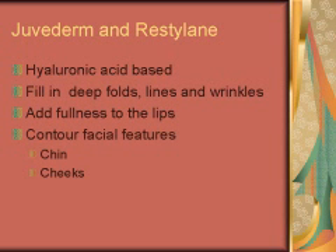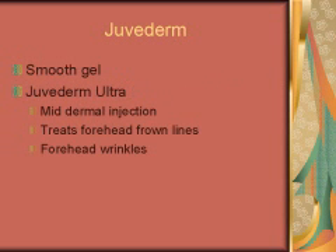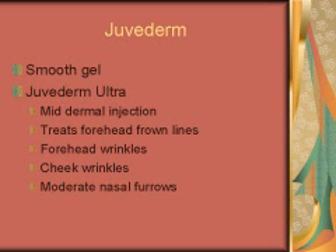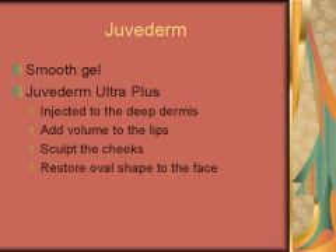Juvederm is a smooth gel and comes in the following concentrations. Juvederm Ultra is injected into the middle dermis to treat glabellar lines, forehead wrinkles, cheek wrinkles and mild to moderate nasal furrows. Juvederm Ultra Plus is injected into the deep dermis to add volume to the lips, sculpt the cheeks and restore a natural oval shape to the face.